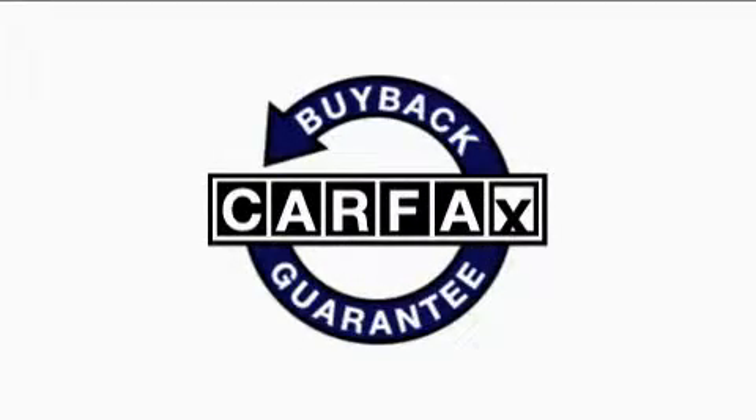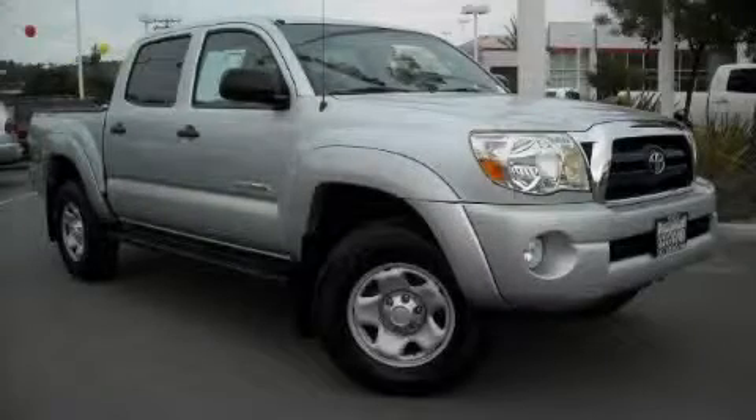Not to mention that this Toyota qualifies for the Carfax Buy Back Guarantee. This truck won't last long at this price. Call and arrange a test drive now.